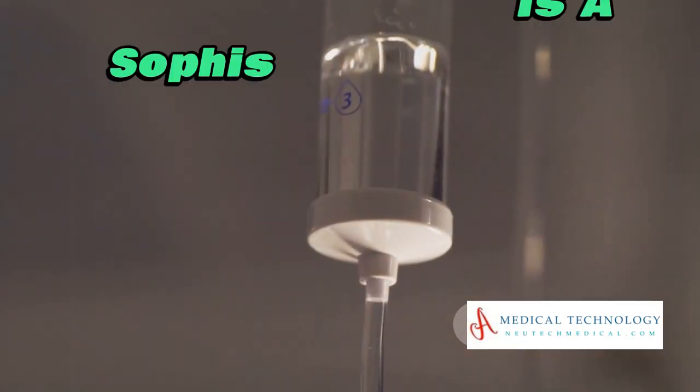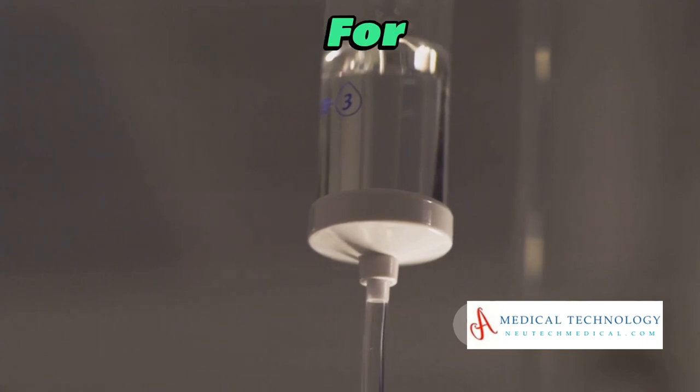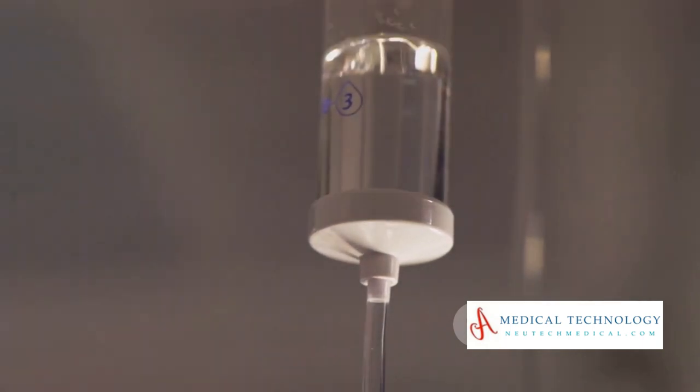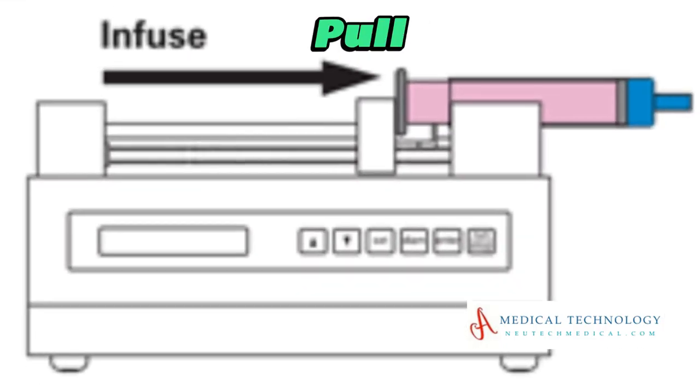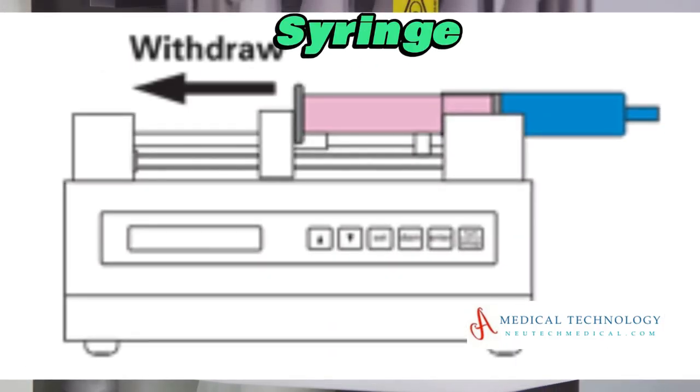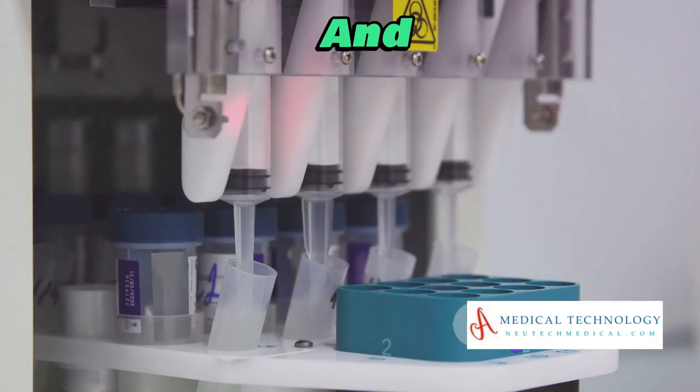A syringe pump is a sophisticated device designed for precision fluid delivery. It operates by exerting a controlled force to push or pull a plunger within a syringe, ensuring accurate and consistent flow rates.